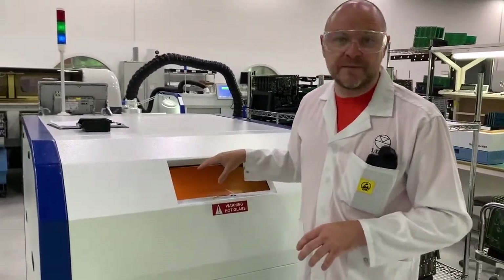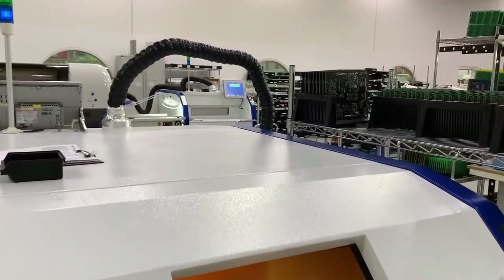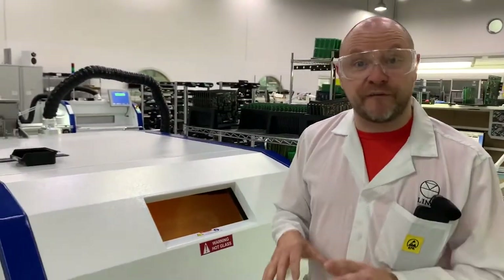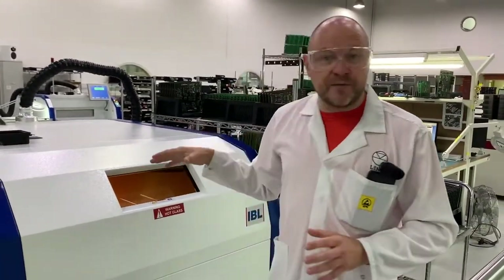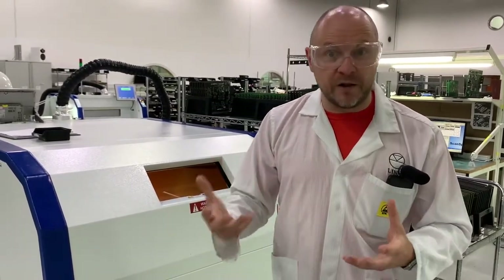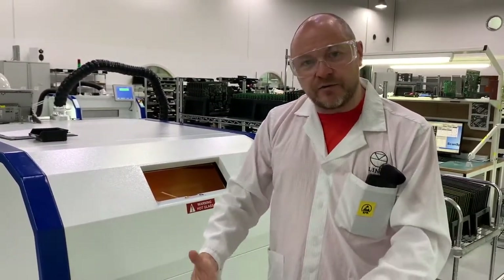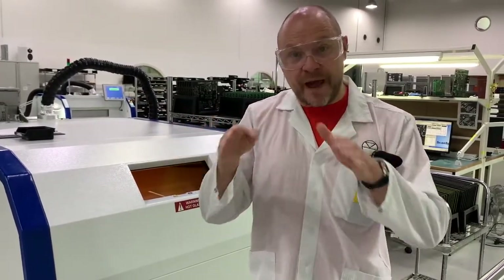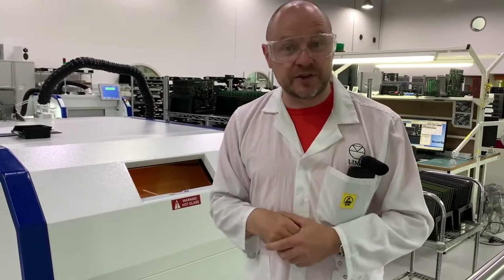In here we have a boiling fluorocarbon fluid called Galden HS240. The liquid in here boils at exactly 240 degrees centigrade. We put our circuit boards in here, they sink down into the vapor layer, and the vapor condenses onto the circuit board and gives up that 240 degree heat that it took to boil the fluid in the first place. That gently raises the temperature of the circuit board and all of the components above the melting point of the grey paste, and that becomes the permanent solder connection between the component and the circuit board.